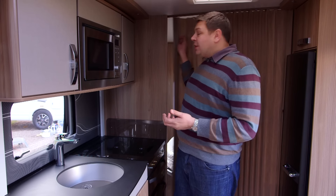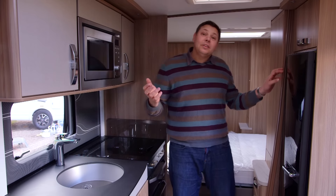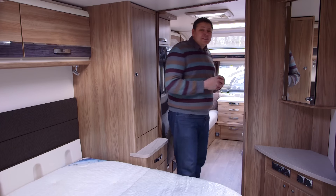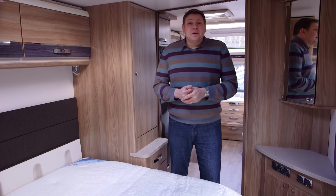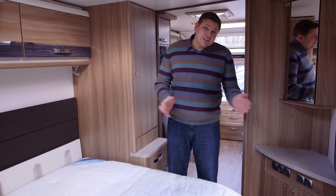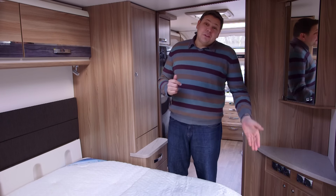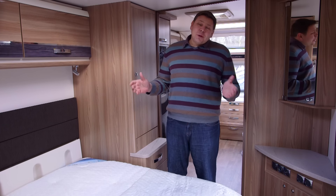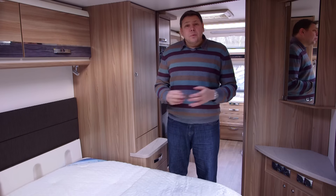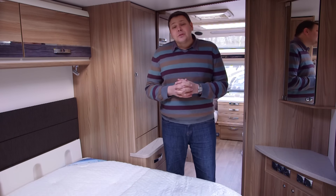It does feel slightly enclosed in the kitchen area, but you can get away with that by simply opening a screen which turns it into a large open-plan living space. For many the main event is back here — the transverse island bed. It's one of the classic retracting types, so at the moment in its retracted mode there's a good amount of space to get past it to go to the toilet at night. Even when extended it only runs to six feet long, and you do have the compromise of having to squeeze around the foot of the bed.